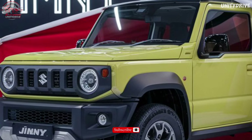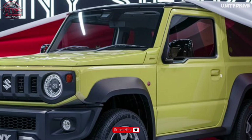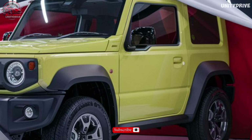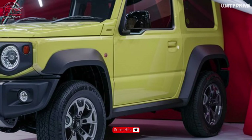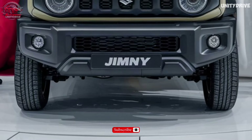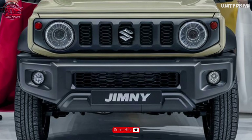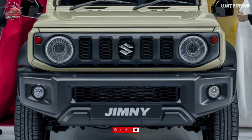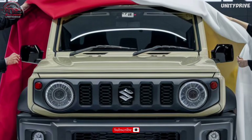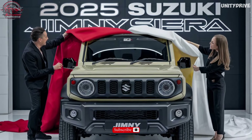Trim Levels and Pricing: The 2025 Suzuki Jimny Sierra is available in three trim levels — GL starting at Rs. 9.99 lakh (approx. $13,000 USD), GLX starting at Rs. 11.99 lakh (approx. $15,600 USD), and Sierra starting at Rs. 14.99 lakh (approx. $19,500 USD). Each trim offers unique features and upgrades to suit various off-road needs. Experience the ultimate off-road adventure — unleash the wild.